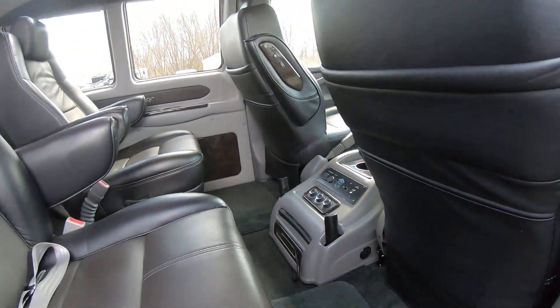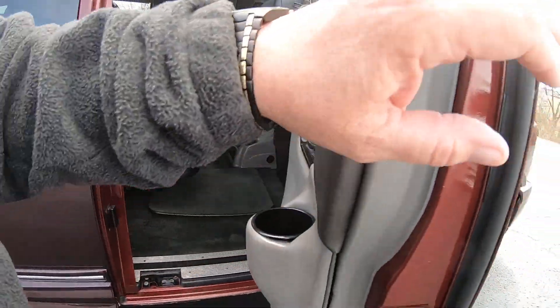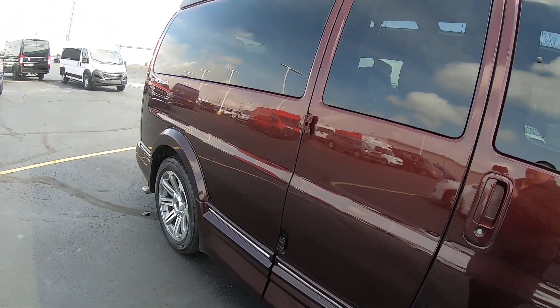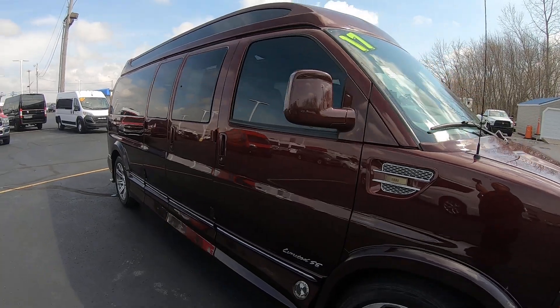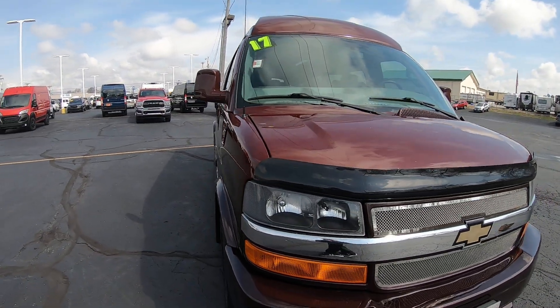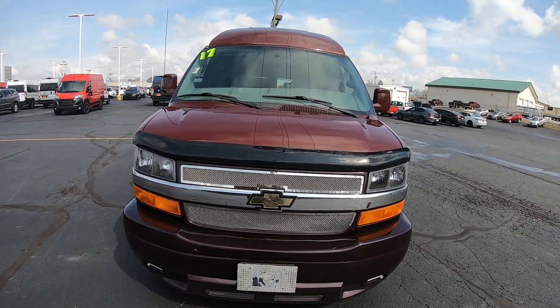There you have it, folks. This van does have a 6-liter V8 in it — still good for towing. 155-inch wheelbase, 2017, 9-passenger Explorer van, 58,000 miles, 6-liter V8. Here at Paul Sherry Conversion Vans — come see me, Nick Ruiz.